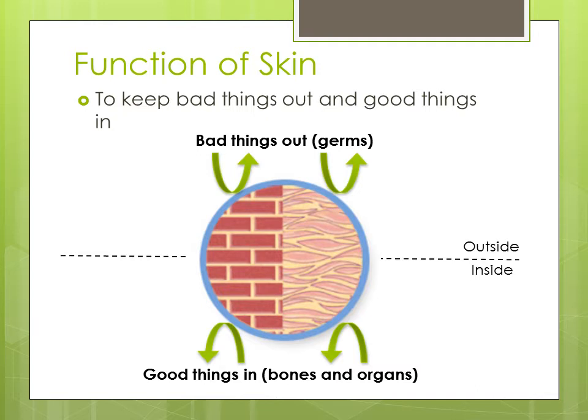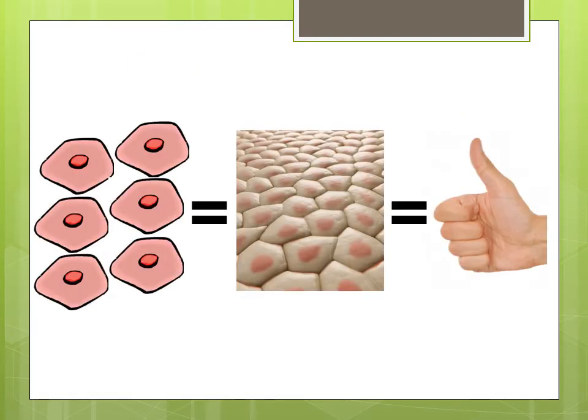This is important because it helps prevent people from getting sick. The skin is also good because without it, water, bones, muscles, and organs would fall out. Similar to your skin, the walls and roof of your home protect you from unwanted things coming inside and keep warm air inside in the winter.